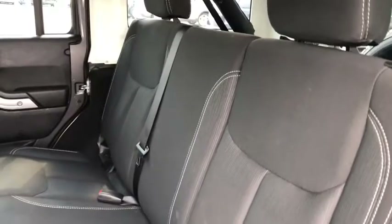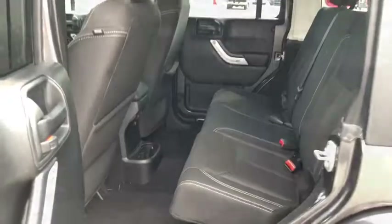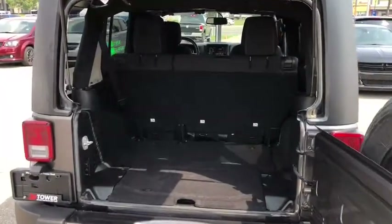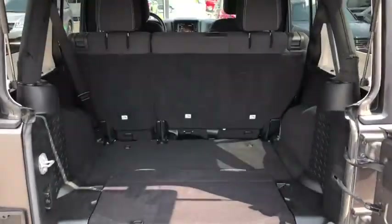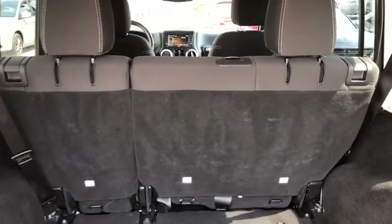Moving to the back, we have three more comfortable seats with lots of leg room. Now in the trunk, you have plenty of cargo space. If you need any more, the back seats are a 60-40 split fold.